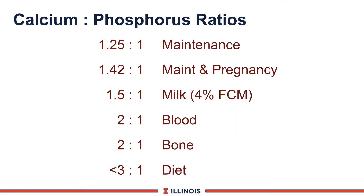Another way to look at calcium and phosphorus are ratios. The cow has different ratios depending on her biological function. The ratio on maintenance is modestly close at 1.25 to 1; maintenance plus pregnancy increases that number. Blood levels are approximately 2 to 1 — for example, 10 milligrams per milliliter for calcium versus phosphorus at 5 or 5.5. Bone is also 2 to 1, and diets should generally be less than a 3 to 1 ratio of calcium to phosphorus.